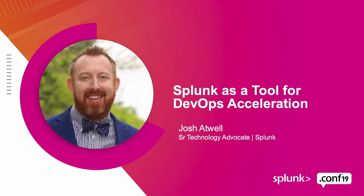Hello, everybody. My name is Josh Atwell. I'm a senior technology advocate for Splunk, which means I'm here to talk to you about DevOps, and most importantly, how to utilize Splunk as a platform to help accelerate DevOps adoption.